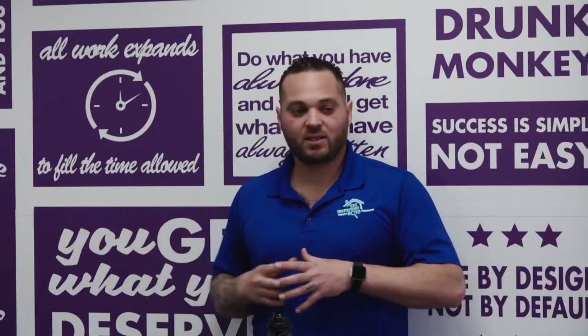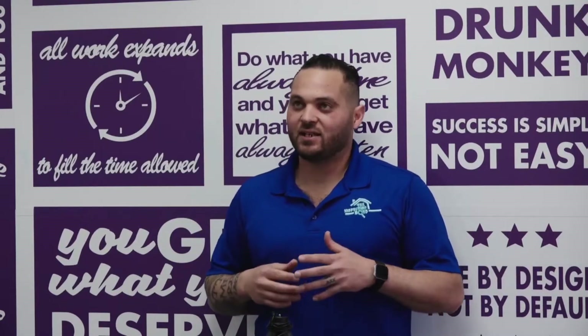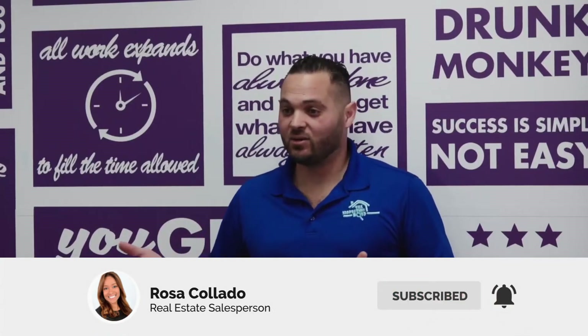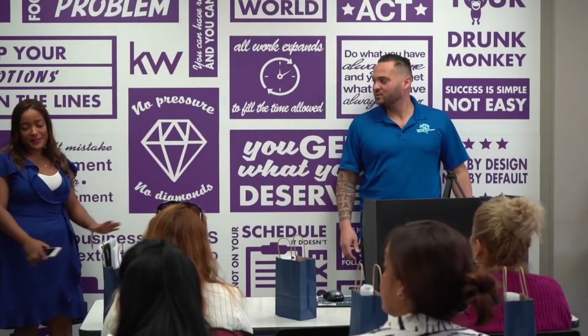The nice part about that is it solves all the problems before the day before closing. I always recommend: if the lawyer put something in the contract that they need to fix, don't wait until the day before closing. The day they say they fixed it is the day you want to go look at it. You go look at it, you're good. The longer you wait, the more complicated everything gets.